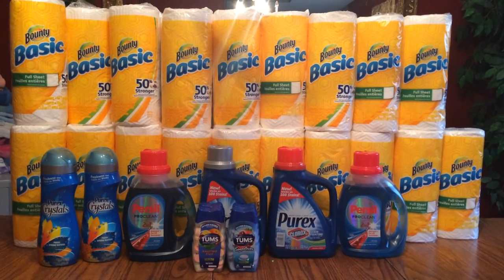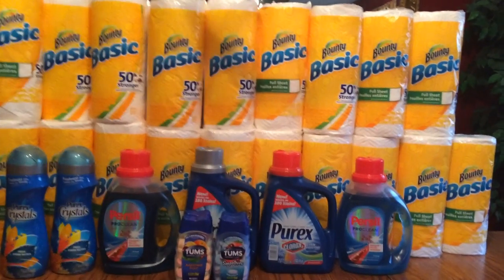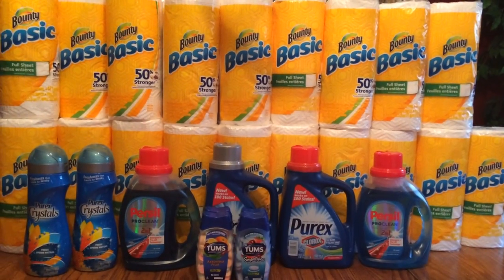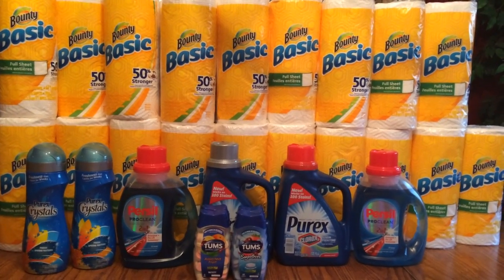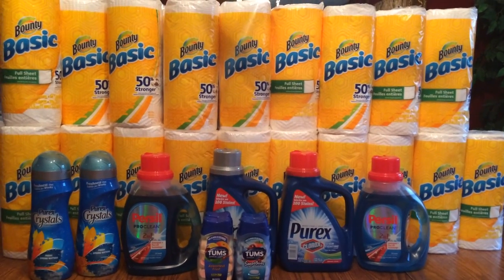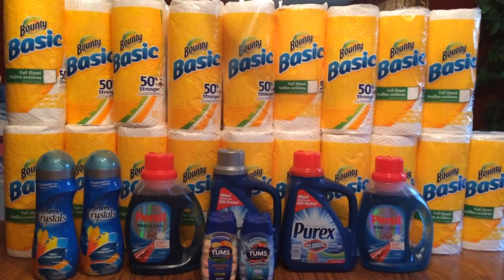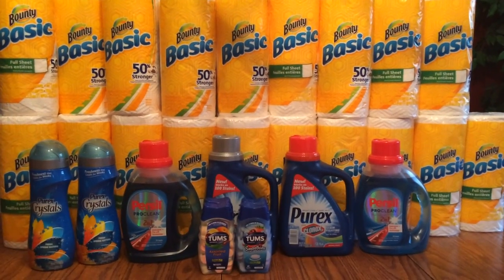I went and used the coupons that are going to expire tomorrow for the Bounty Basic. They are 99 cents each, and each coupon was 50 cents off, and I think they have a total of 36 rolls here. So it made it around 17 dollars and change, and I just used my points to pay for that.